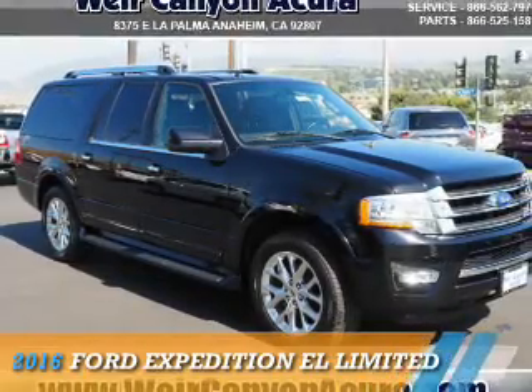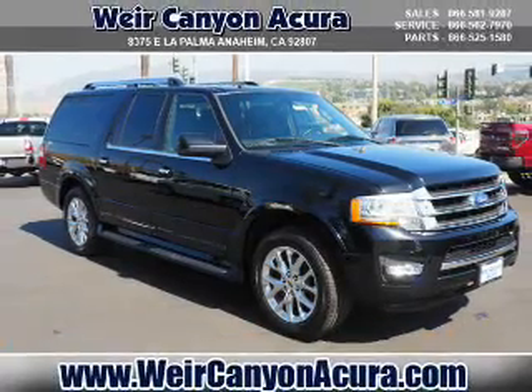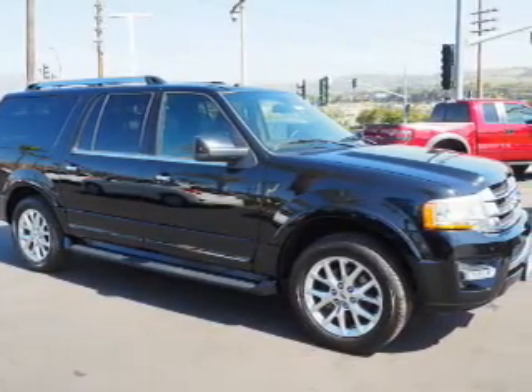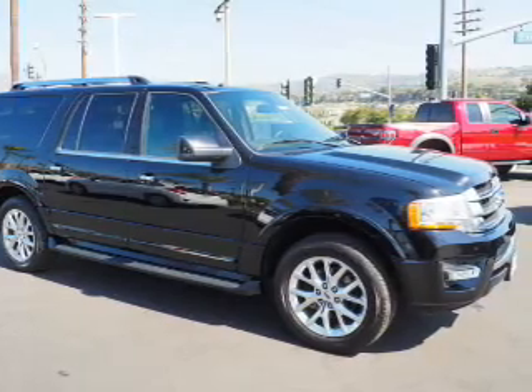Presenting the 2016 Ford Expedition EL. It's powered by a 3.5 liter, 6-cylinder engine, and an automatic transmission.